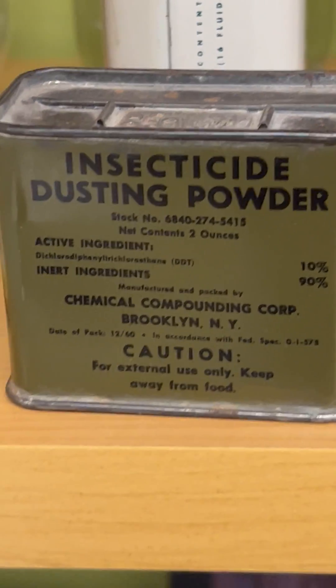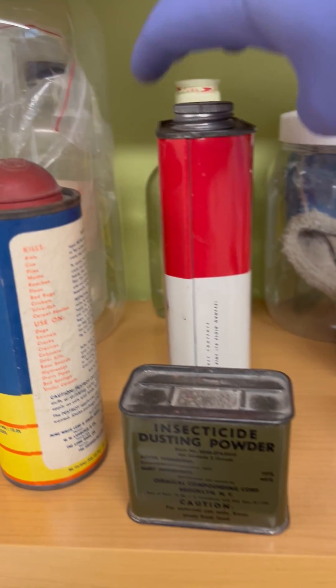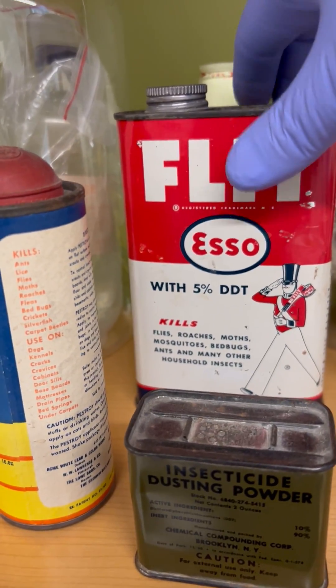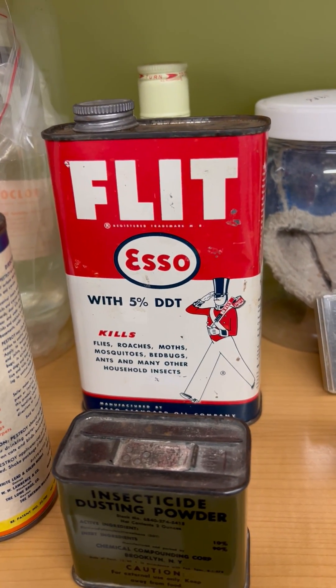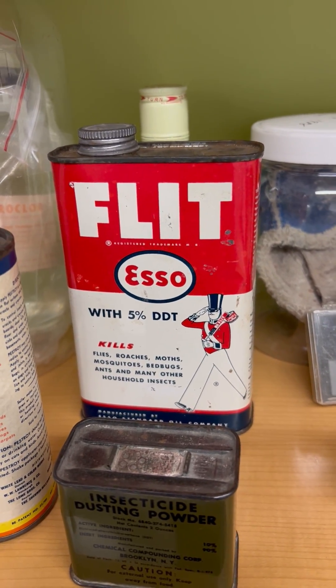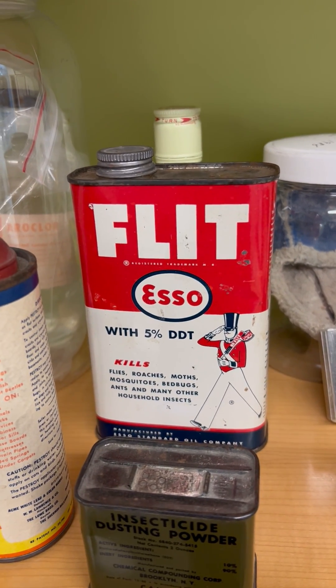The product was also very commonly used as an insecticide in gardening, and this particular container is a good example of that. This was a petroleum-based DDT solution that you would put into a sprayer. The name of the sprayer is actually called a flit sprayer and was patented as such.